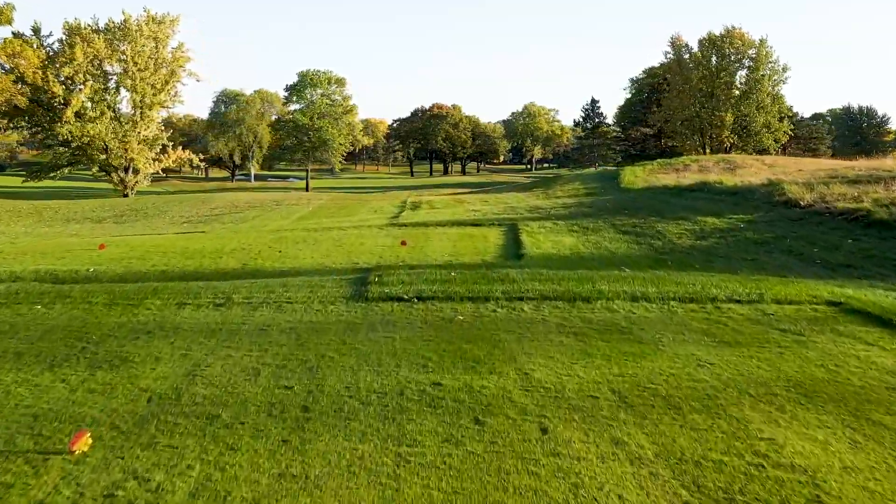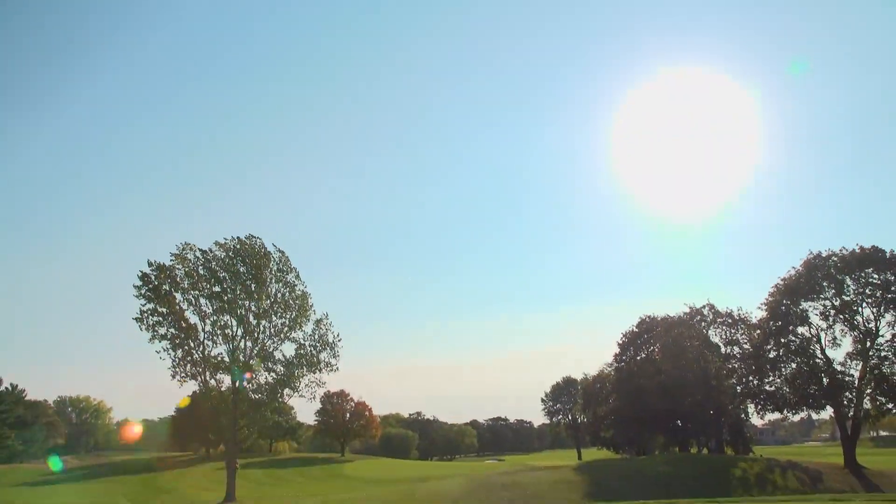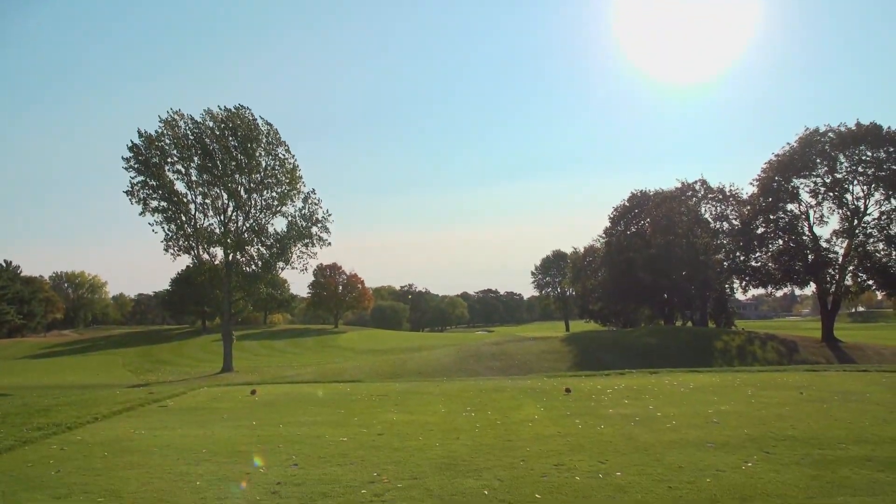The original architect was Willie Clark back in 1921. We just did a redesign with Dave Axlin, Rodney Cole, and Dan Proctor.